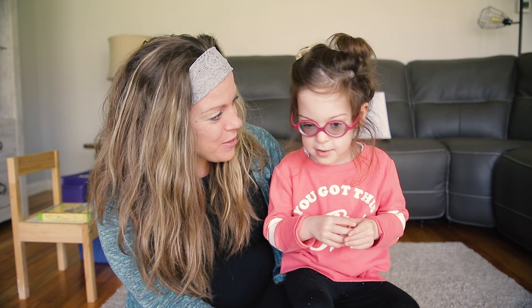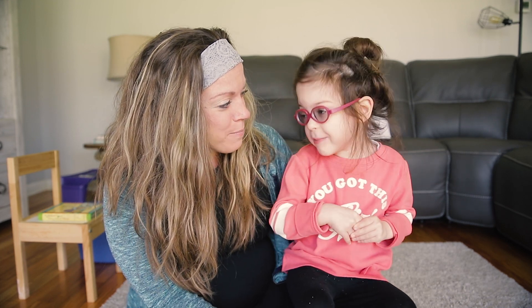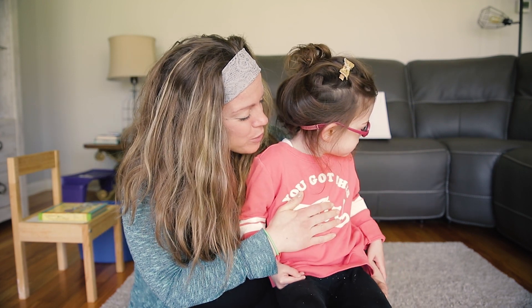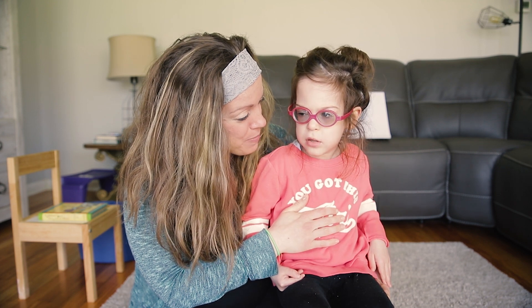So Riley, can you think of something that makes us strong? Playing games. Playing games! In our house we play a lot of games to help us get strong, have strong muscles. So do you want to show the kids one of the games that we play? The Move It Game. Okay!